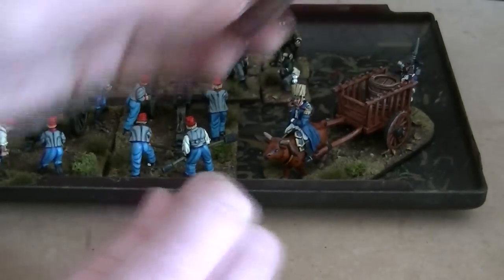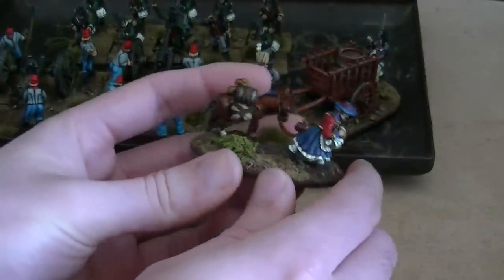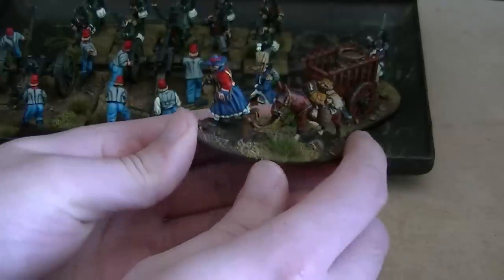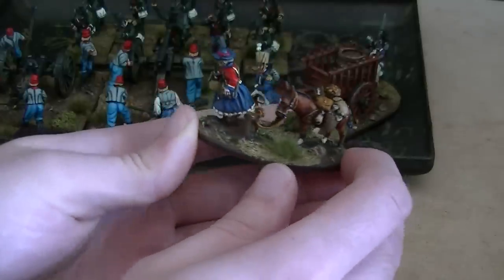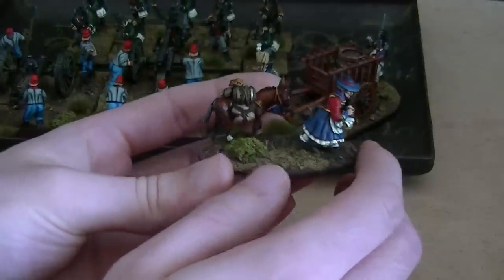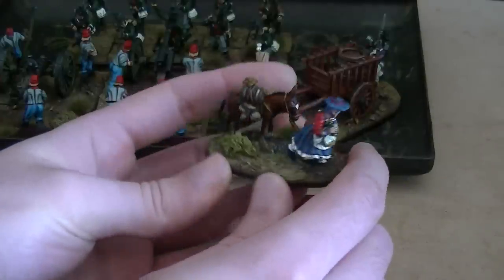Then we have a nice cantiniere or vivandiere, running around handing out drinks and supplies to the soldiers on the battlefield with her donkey. Nice and colourful, those vivandieres - very nice indeed.